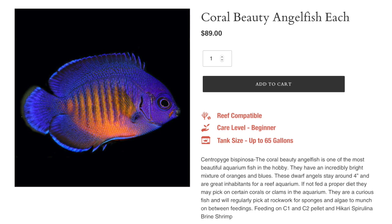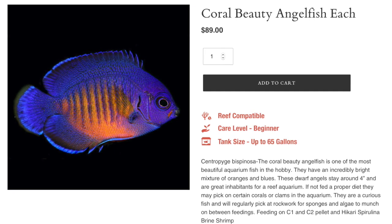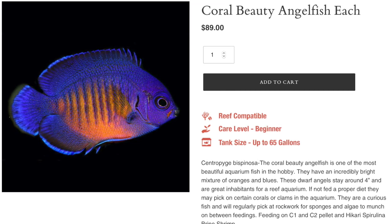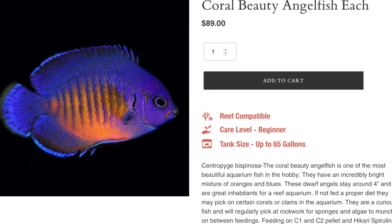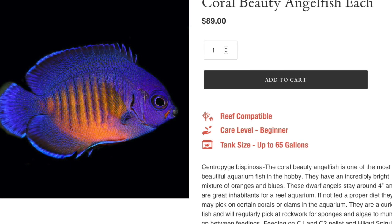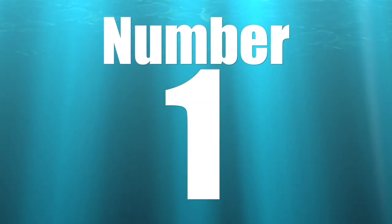Coming in at number two is the coral beauty. I may have to kick on the quarantine system and get it up and running because I think I may need to buy this guy — I think the Waterbox needs a new fish. They are considered easy to care for, have a semi-aggressive temperament, omnivore-based diet, and are reef safe with caution. It's definitely a fish where you need to make sure it's not going to nip at corals if you have an established reef aquarium. He can grow upwards of four inches and requires a minimum tank size of 70 gallons.